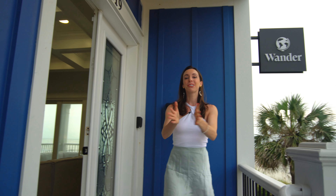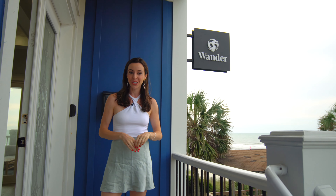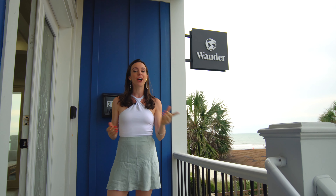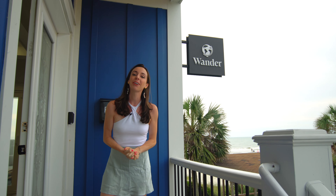Thanks so much for joining me at Wander Surfside Beach. Remember, don't hesitate to use our concierge at any time during your stay to enhance your experience. Please tag Wander in any of your photos or videos so we can see how much fun you're having. We look forward to welcoming you. Bye!